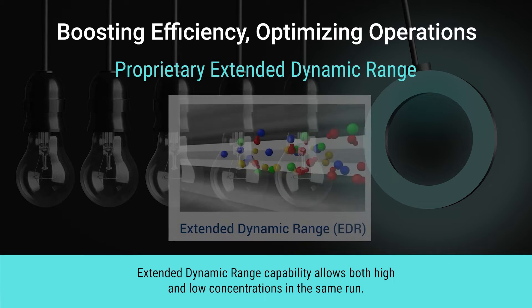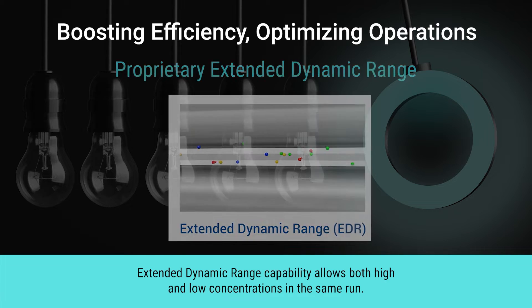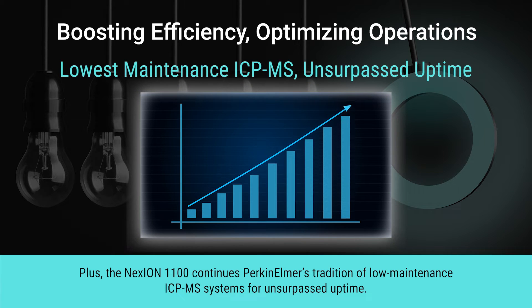Extended dynamic range capability allows both high and low concentrations in the same run. The NexION 1100 continues Perkin-Elmer's tradition of low-maintenance ICP-MS systems for unsurpassed uptime.